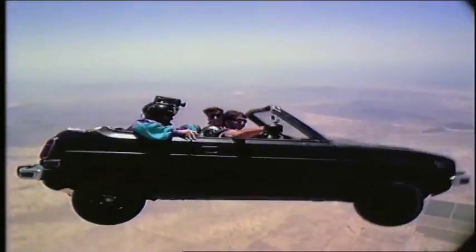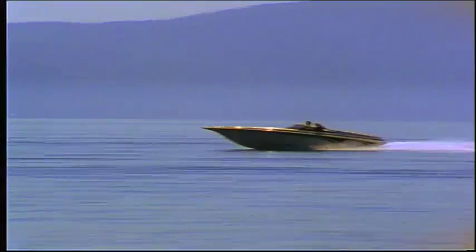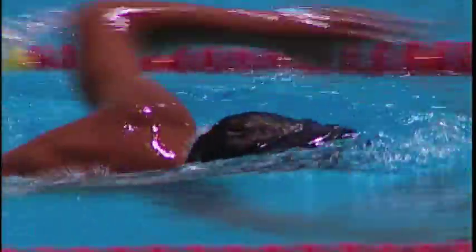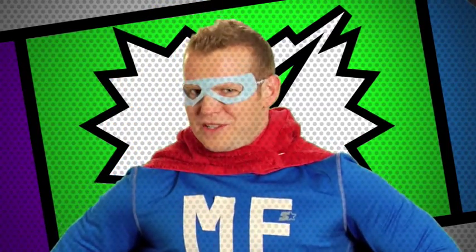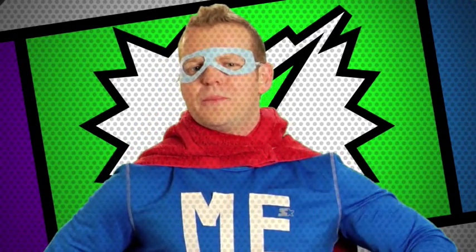So drag happens when an object moves through air or water, slowing the object down. The less drag, the easier something can move through the air or water. For example, airplanes and cars experience drag as they move through the air. Boats experience drag as they move through the water. Swimmers are no different — as they move through the water, drag slows them down. I know NASA has developed spacesuits for decades, but who would have thought they could apply their know-how to help reduce drag on Olympic swimsuits?